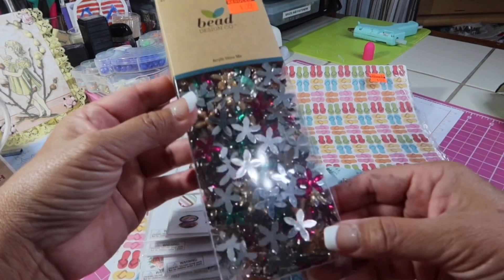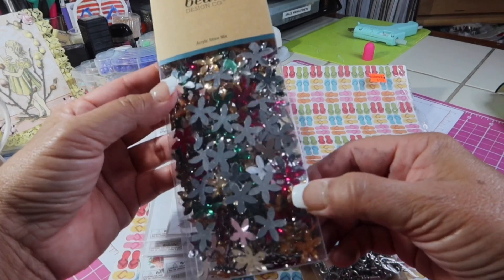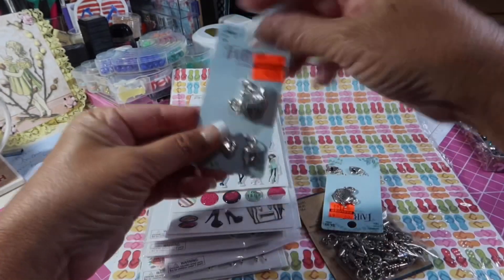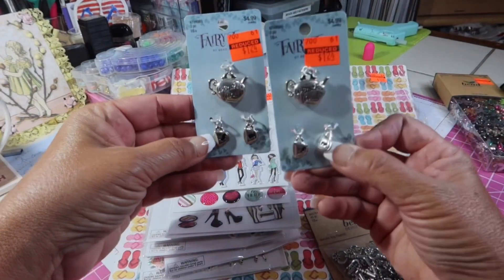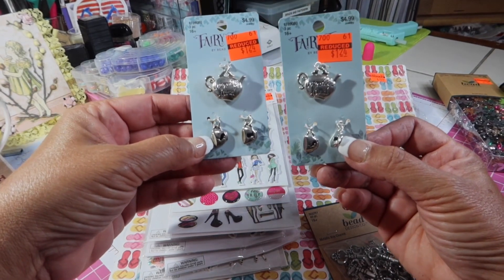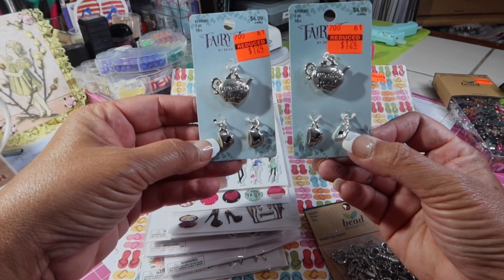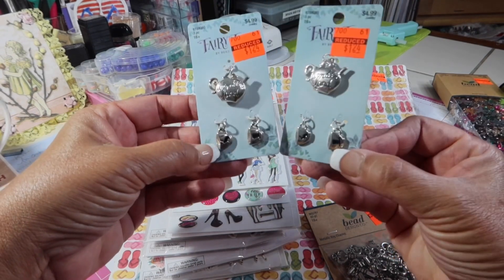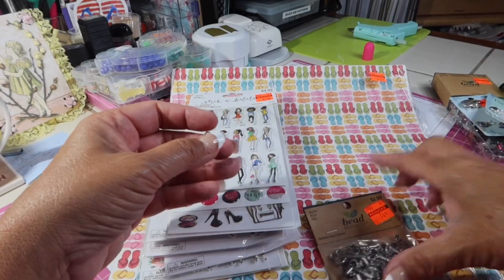These are not beads, of course, but I can use these on projects, and they were only $1.99, down from $7.99. And oh my gosh, the charms are just so cute. There always seems to be something on sale in that charm aisle. These were $1.24 — these little Wonderland teapots and cups charms. I thought those were so cute.